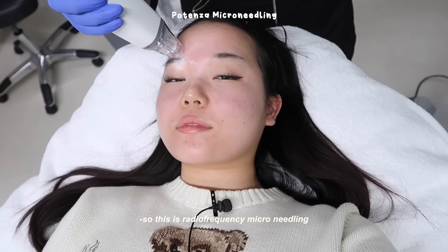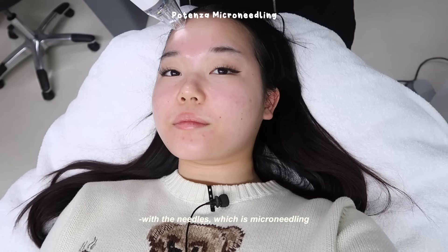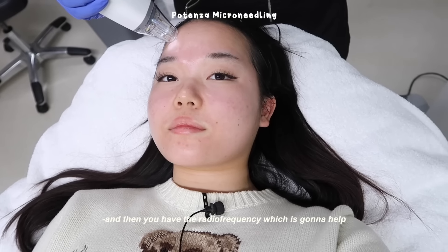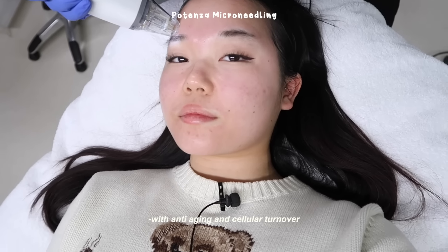This is radio frequency micro needling. The device creates a controlled injury with the needle — that's the micro needling part — and then your body sends up collagen to repair it. Then the radio frequency helps with anti-aging and cellular turnover.